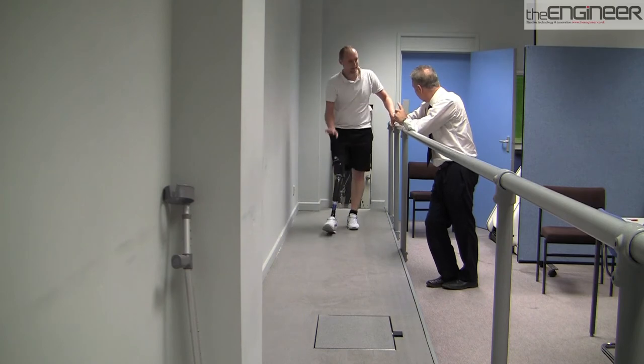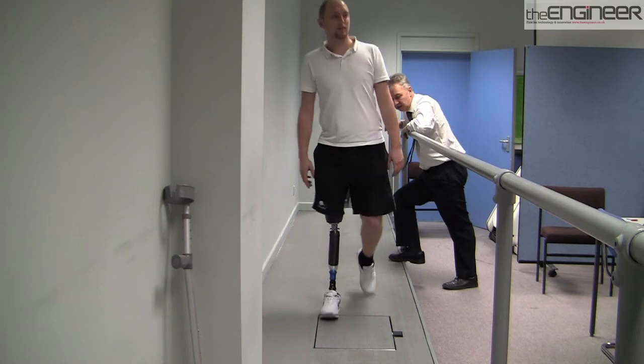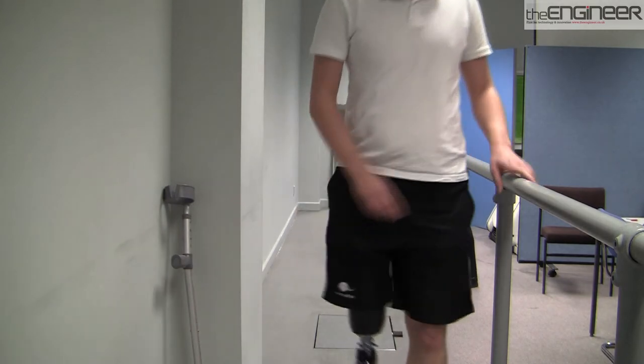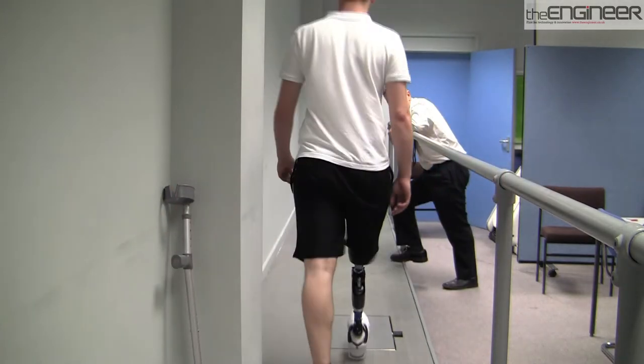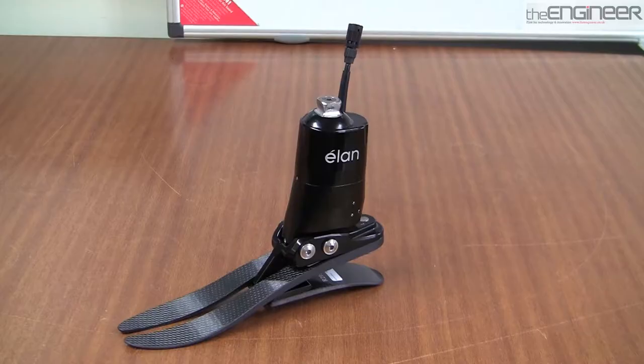I'm here in Basingstoke at a company called Blatchford, who specialise in prosthetic innovation. They are attempting to take things a step further and experimenting with microprocessor-controlled prosthetic limbs. I caught up with David Moser to find out about their latest foot product.